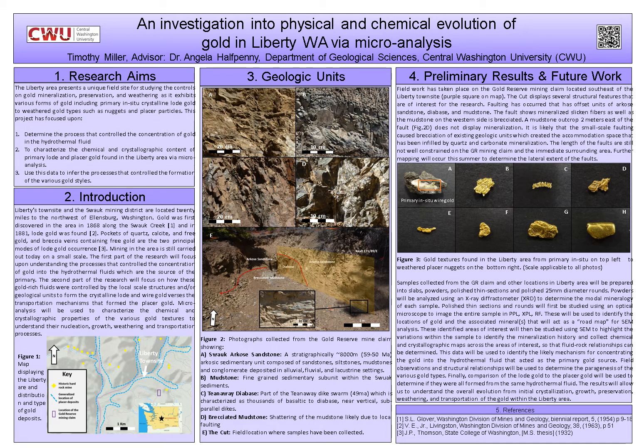Hello there! Thank you so much for stopping by and clicking on my presentation. My name is Timothy Miller. I am a first-year graduate student with the Department of Geological Sciences here at Central Washington University, and I'm working on a master's thesis focused on investigating the physical and chemical evolution of gold in Liberty, Washington via microanalysis.